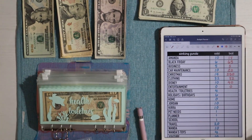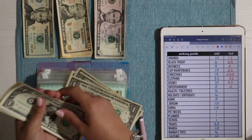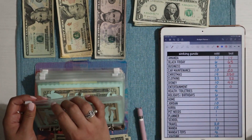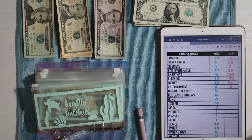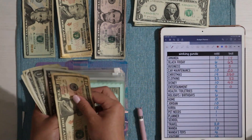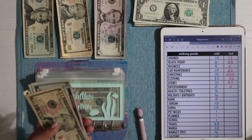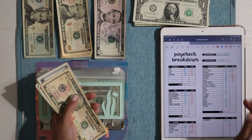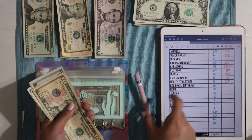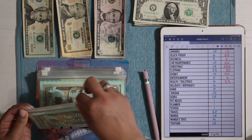In this second binder we have health and toiletries, getting $4 a week. The last time I used it was for Dove dandruff shampoo that I really like. Health and toiletries has $10, $15, $16, $17, $18, $19, $20, $21, $22, and $23 — so $23 into this envelope.